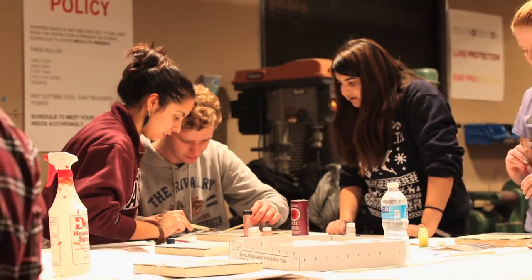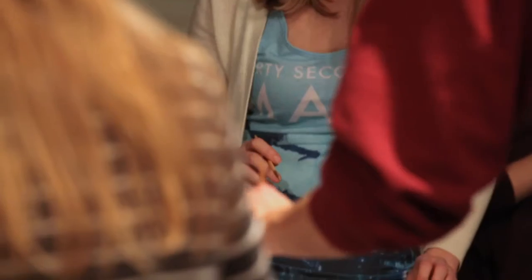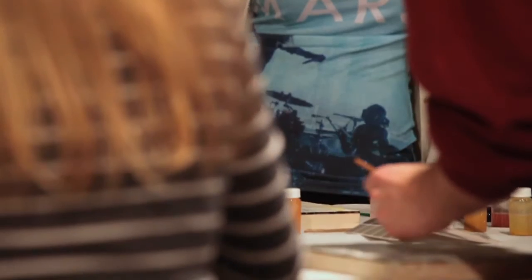This is the sort of project that epitomizes what IDEAL is all about. It is bridging these gaps. This is what we want for our students. This is why the IDEAL center is so important.